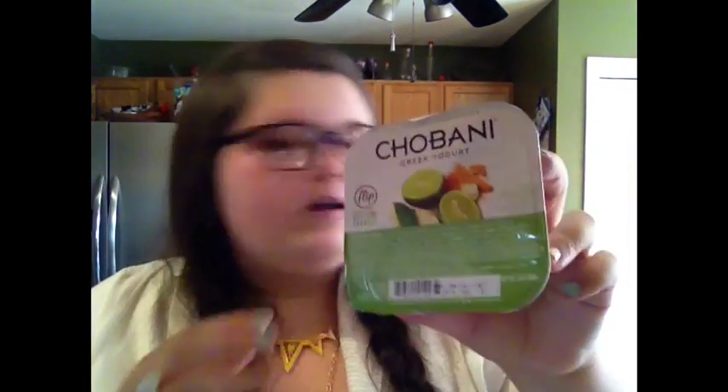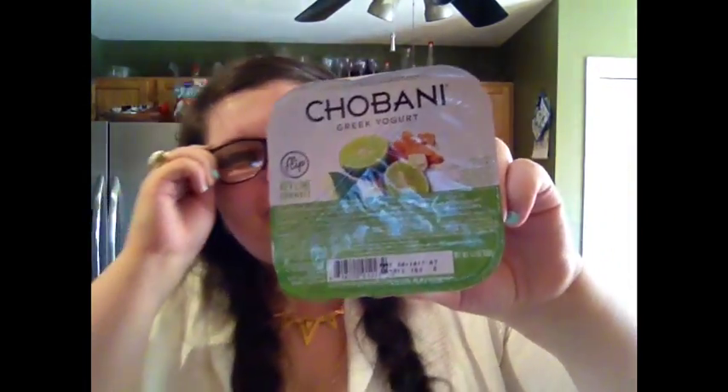Crystal got another Chobani yogurt — this flavor she's never had. It's Key Lime Crumble: key lime low-fat yogurt with graham crackers and white chocolate. Sounds delicious. For one: 200 calories, 6 fat, 1 fiber, 19 sugar, and 12 protein.